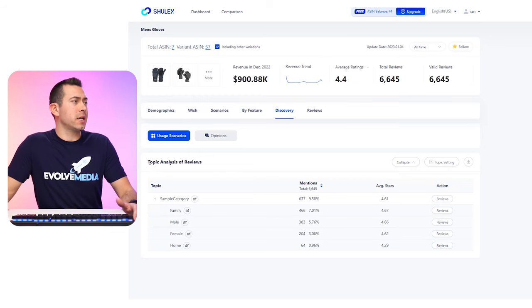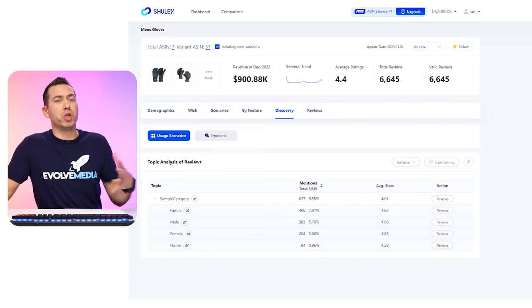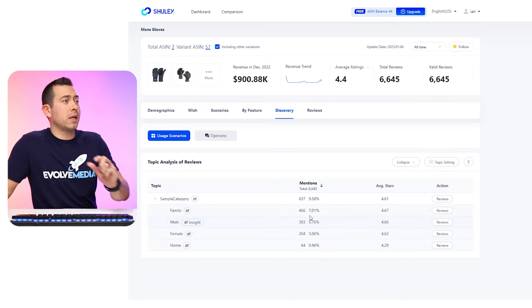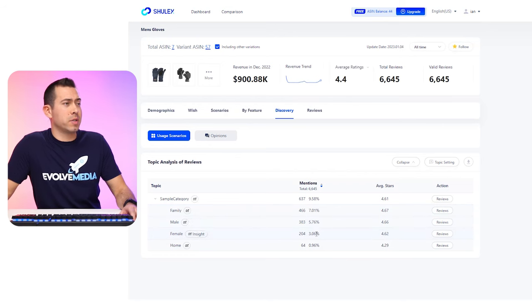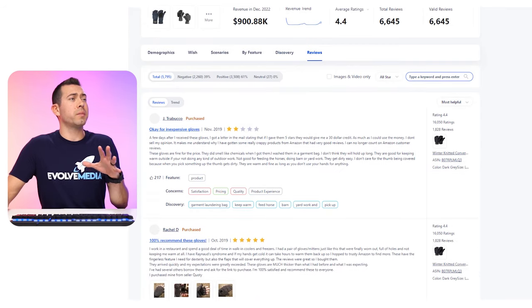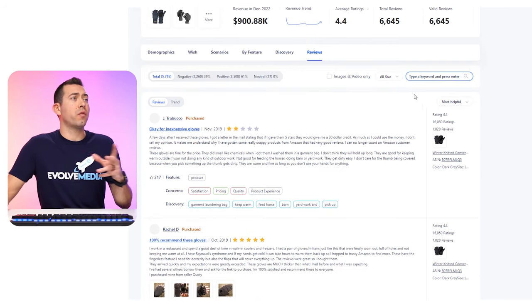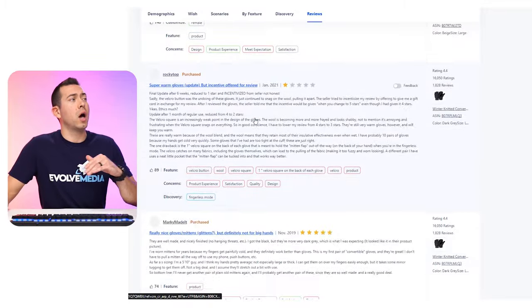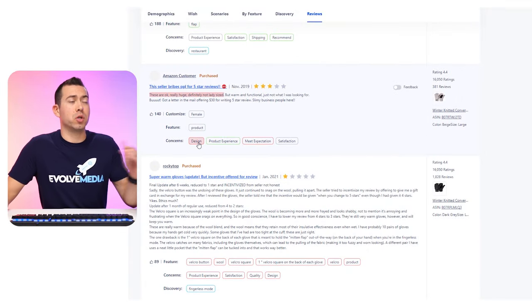If we click on 'discovery,' this section talks about the topic analysis of reviews — mostly who are the actual people using this product. Family mentions appear about 7% of the time, male is mentioned 5% of the time. You can also click on reviews and actually look at specific reviews mentioning these keyword phrases. And in the actual reviews section, you can read reviews, type in a different keyword phrase, look at different star ratings, and filter by negatives versus positives versus neutral — really drilling down on what different review types you're looking for.